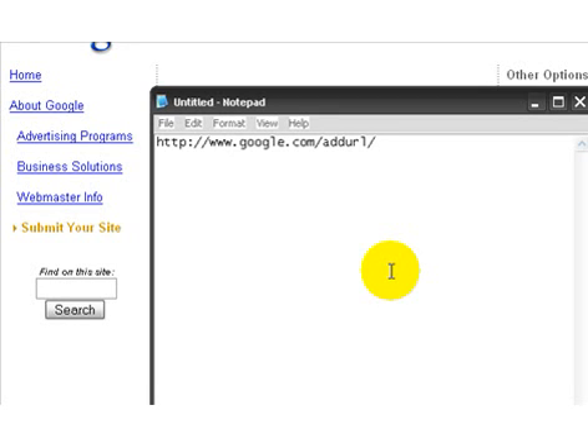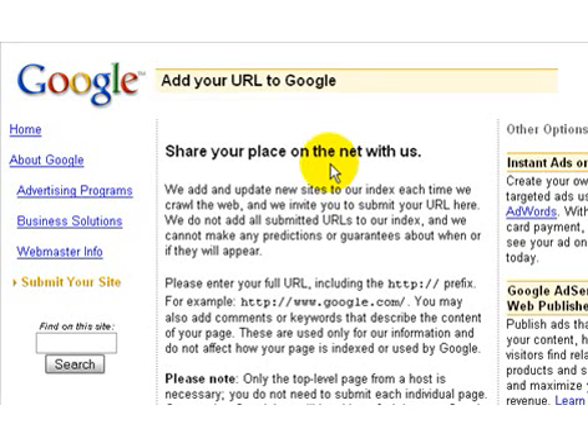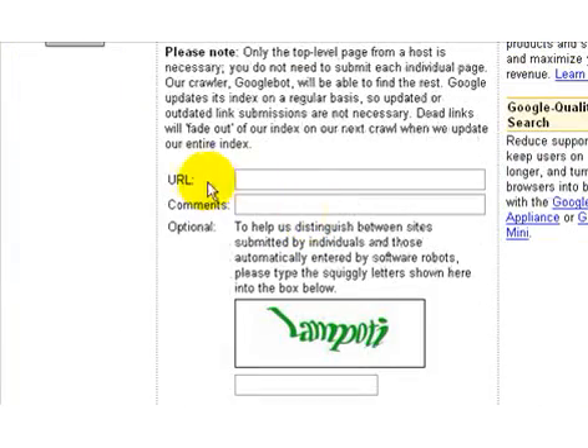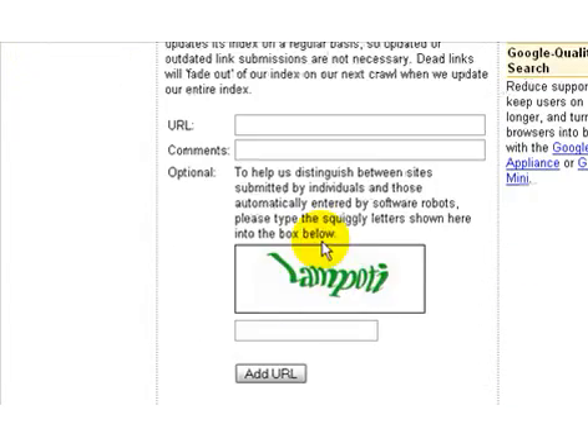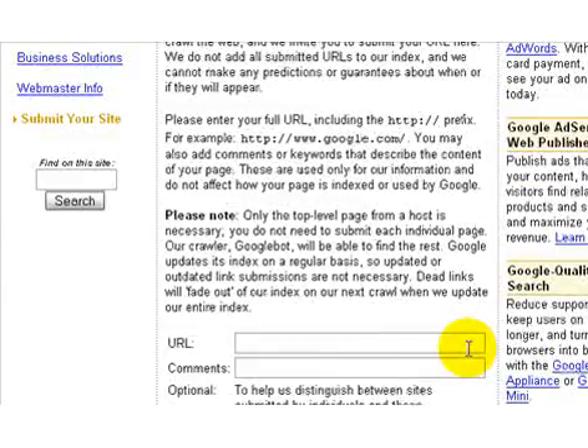So when you want to submit your website to Google, what you want to do is go to google.com/addURL. When you get there, you're going to actually see this website right here. If you scroll down a little bit, all you have to do is enter your URL, the comments, and make sure you read the instructions as well. Enter whatever you see in the picture and click Add URL. It's that simple.